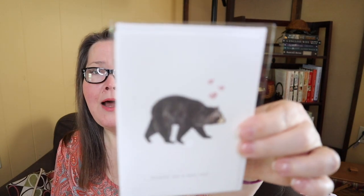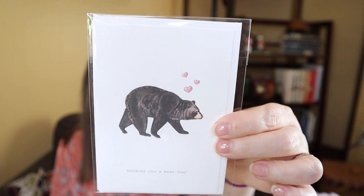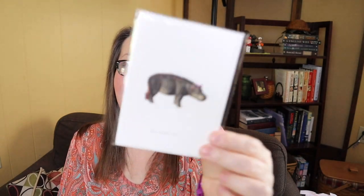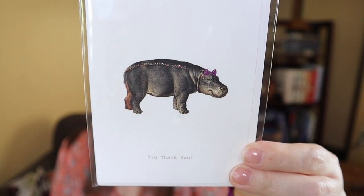In each box we usually get cards too. Cards are expensive and I actually use these. This month we have three: Sending You a Bear Hug, Oh Snap Another Birthday with an alligator, and A Big Thank You with a hippo. They're just really easy to use — not gender-specific, and you can write whatever you want inside. They have a value of $16.50.